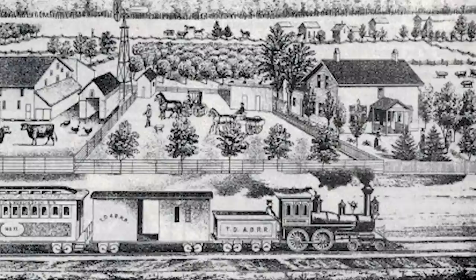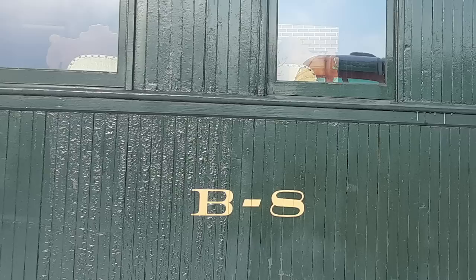Welcome to another big train tour at the Colorado Railroad Museum. This month we'll be taking a look at one of the oldest surviving narrow gauge railroad passenger cars not only in Colorado but also the entire U.S. Today Denver and Rio Grande Western business car number B8 is proudly displayed in Golden with a rich history to share.